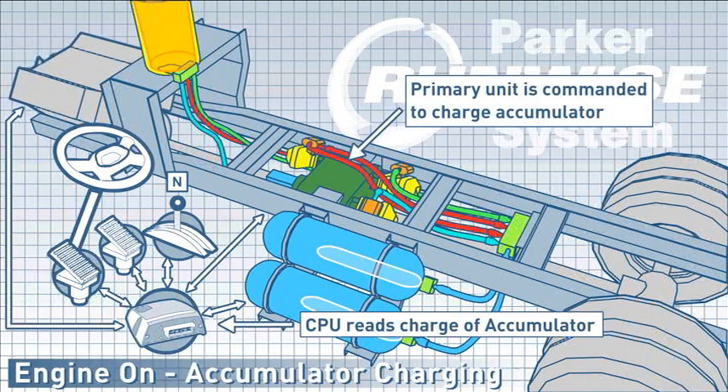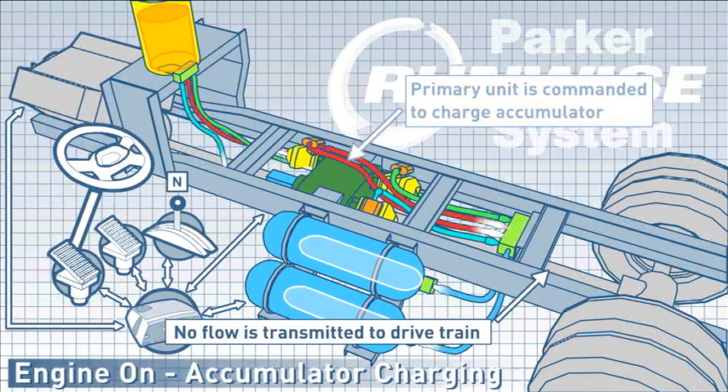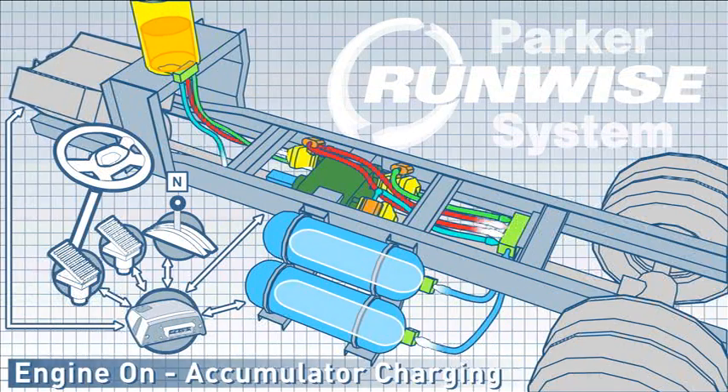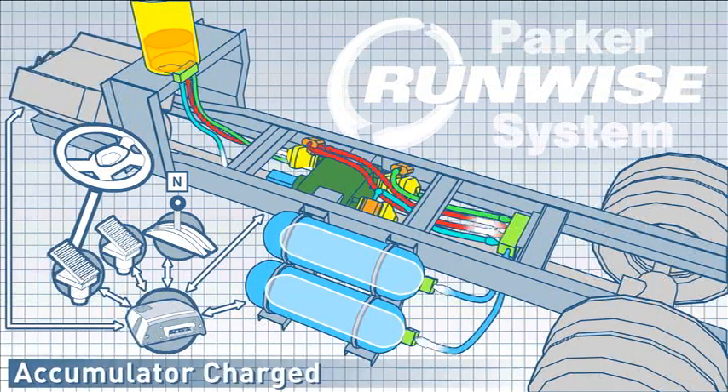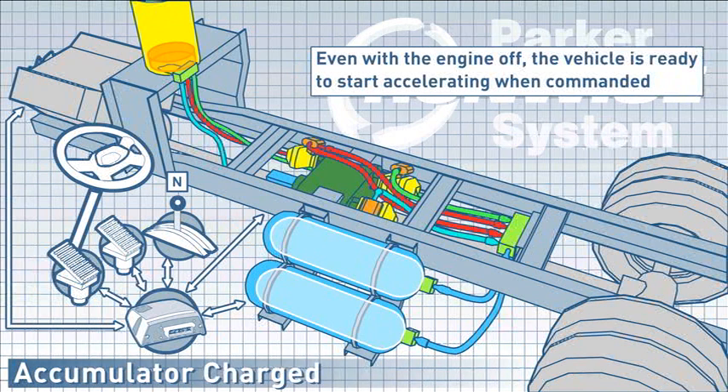The primary unit is commanded to charge the accumulator; no flow is transmitted to the drivetrain. Once the accumulator is charged, the CPU can turn off the engine and the system remains charged. Even with the engine off, the vehicle is ready to start accelerating when commanded.